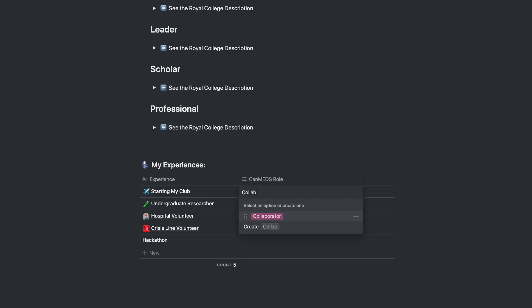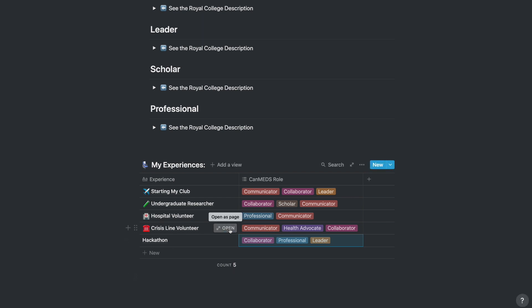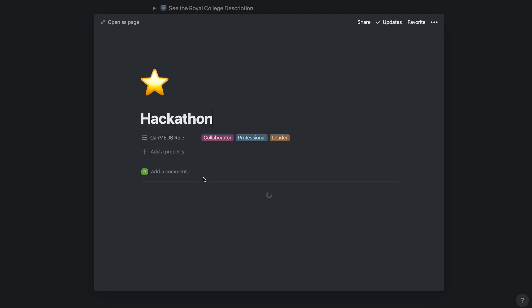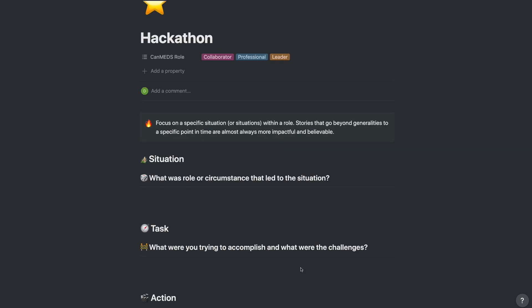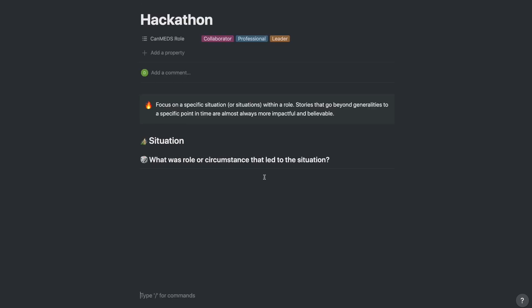The nice thing about Notion tables is that every row has a page associated with it. To access the page, just hover over one of your experiences and click open page. Within this template, there's actually another template you can use for the specific pages, which I call the STAR template. It's based on a framework for answering interview questions that breaks it down into situation, task, action, and result.